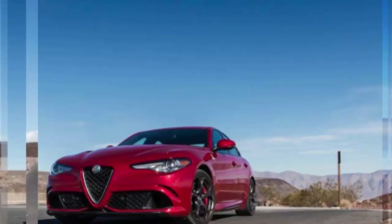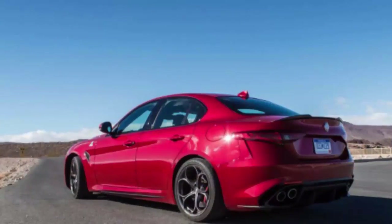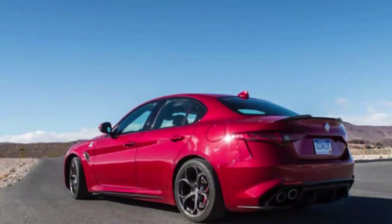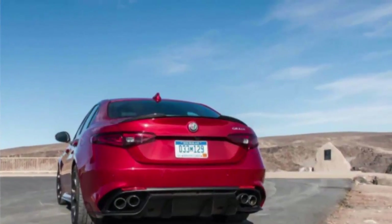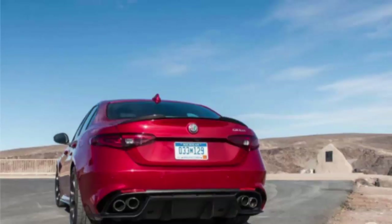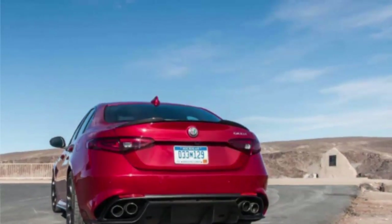All of this adds up to a sports sedan that can really romp. With 505 horsepower at the ready, the Giulia's horsepower advantage over the BMW M3, the Cadillac ATS-V, and the Mercedes-AMG C63 doesn't go to waste, with 60 mph coming up in just 3.6 seconds.